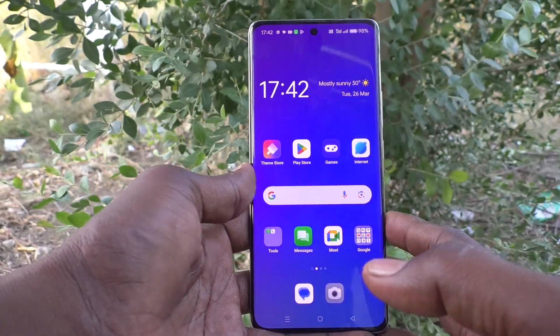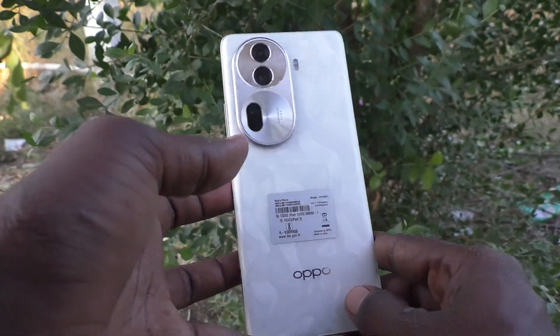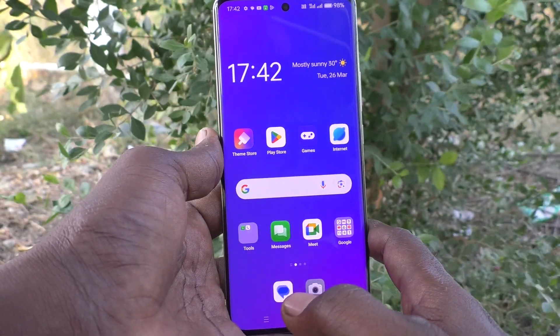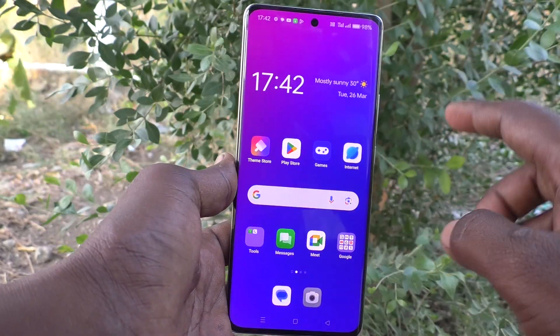Hi friends, welcome to Five Minutes Tech YouTube channel. Here is the Oppo Reno 11 Pro 5G smartphone. In this video you will learn how to stop emergency sharing in your phone.